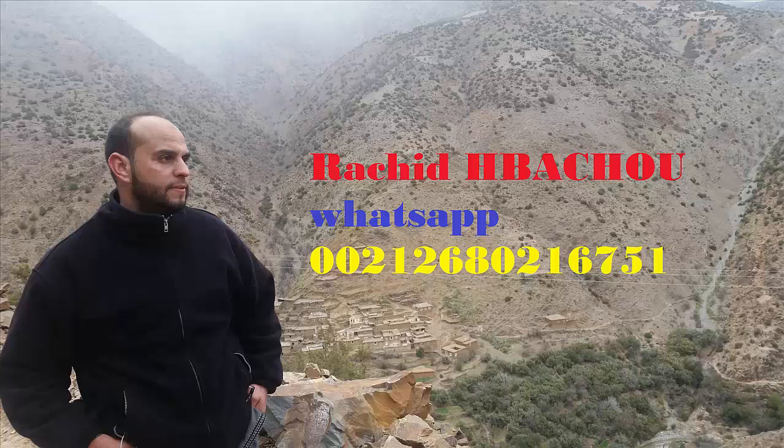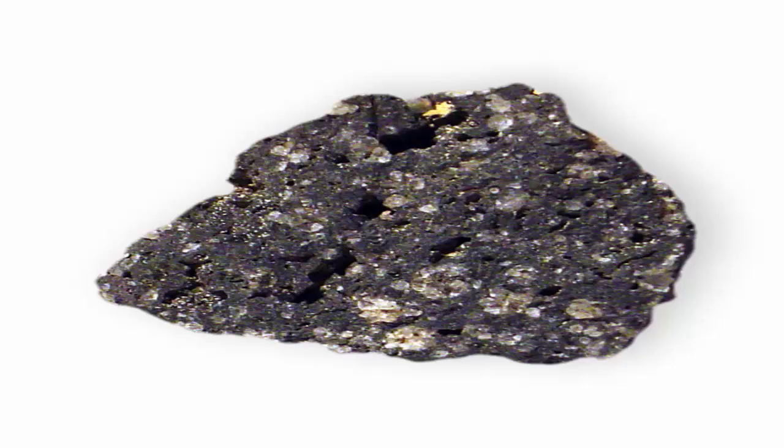This video is presented by the Rashid Bashu team. Dr. Rashid Bashu is the first scientist and gemologist in Africa. Leucite is a rock-forming mineral composed of potassium and aluminium tectosilicate, KAlSi₂O₆.